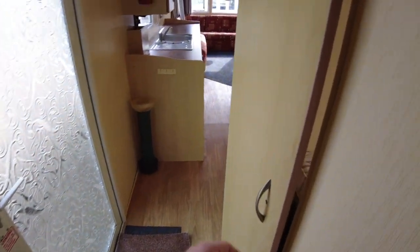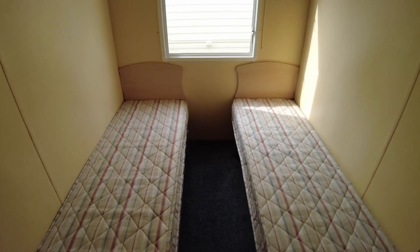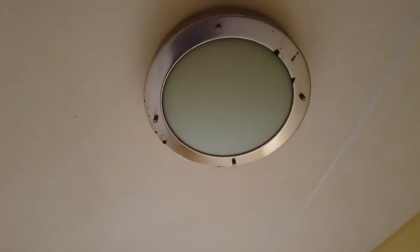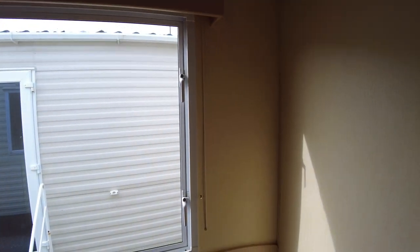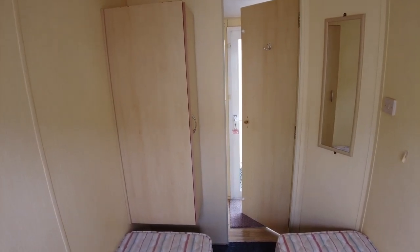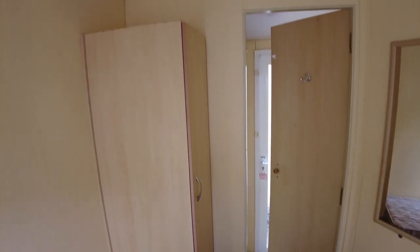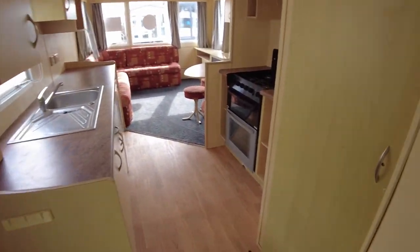Coming back out of the main bedroom and turning to our right is the twin room — fairly self-explanatory with two single beds and a window on the off side of the caravan. There is a bit of rust to some of the light fittings, which are a chromey stainless steel kind of material, probably from being by the coast. We've got a wardrobe cupboard here on the left which is a three-quarter length wardrobe — a decent size. There's also a bit of a wallpaper tear on the right hand side.